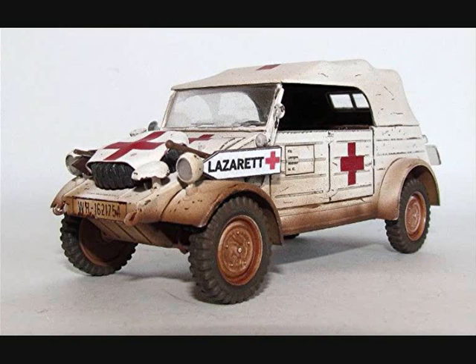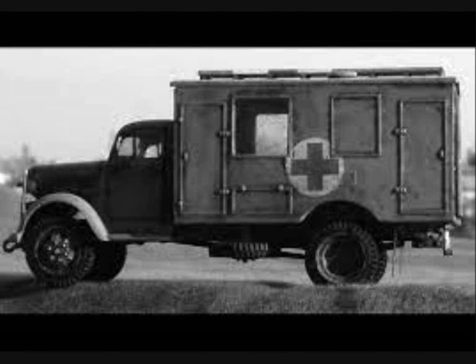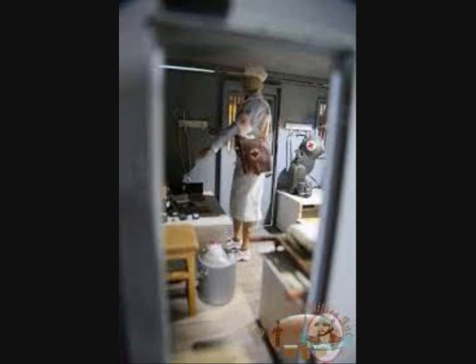Opel was Germany's largest truck manufacturer. Although many people assume the Blitz name was associated with the Blitzkrieg, it was actually a model name first given to an Opel truck in the 1930s. The Opel Blitz was the mainstay of the German military transport fleet, and there were several dedicated ambulance models. The vehicle's delivery and cargo space held an ambulance insert equipped with folding seats, brackets, and hangers.